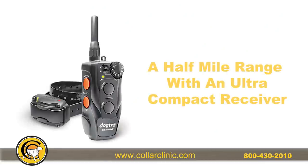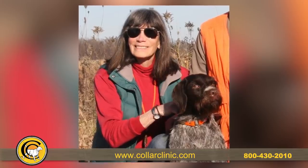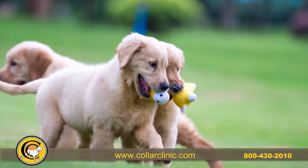Our new remote trainer from Dogtra has a half a mile range with an ultra compact receiver. Collar Clinic has Garmin bark limiter collars to curb nuisance barking that have adjustable intensity for your dog's temperament, and several containment systems to keep your dog safe at home.